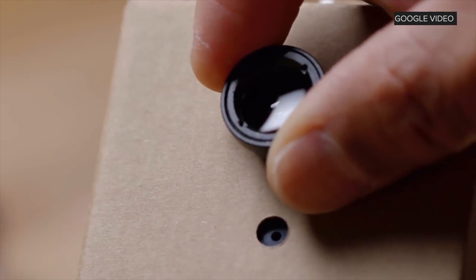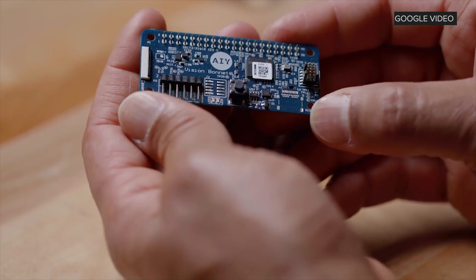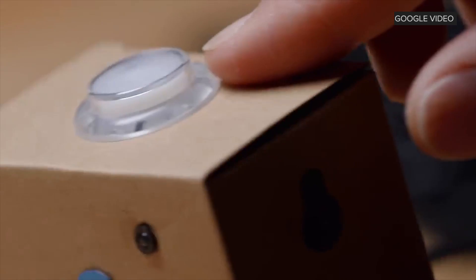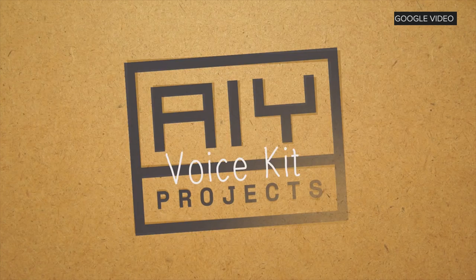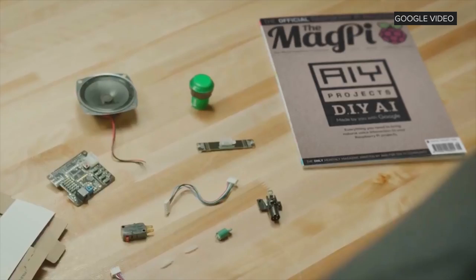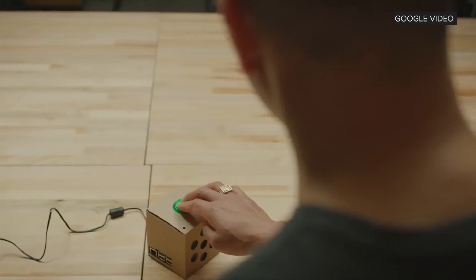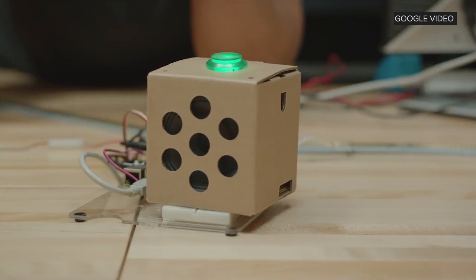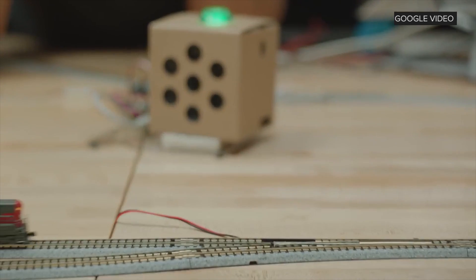It comes with a Raspberry Pi Zero WH microcomputer and other accessories to start programming right away. This is a follow-up to Google's Voice Kit that came out last year. It lets you experiment with voice recognition — you program what words you want it to recognize and connect it to something you want to control: motors, lights, even a train.